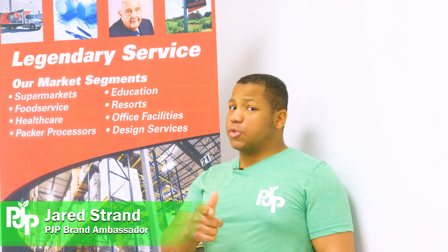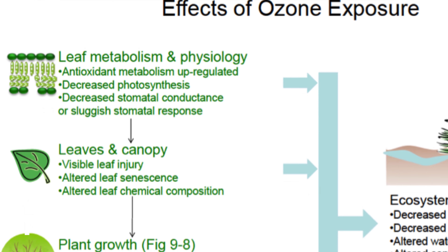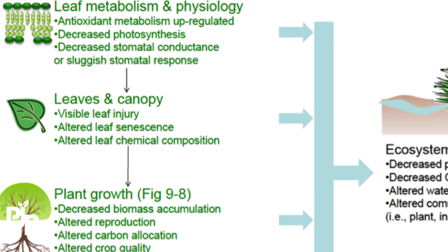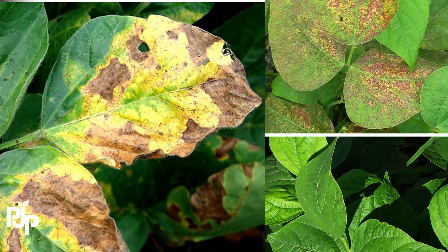Just because Earth Day has come to a close doesn't mean the fight to keep our planet green ends here. Many people don't realize this, but the chemicals that we use every single day have a negative effect on the plant life and wildlife in the environment.